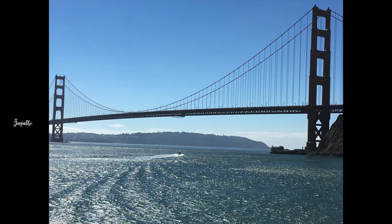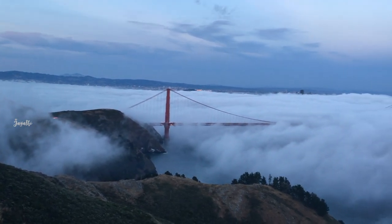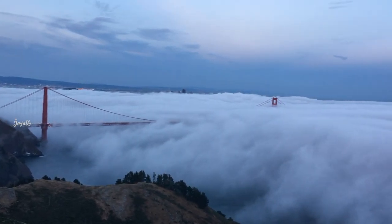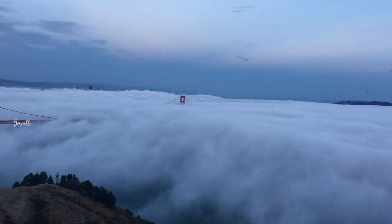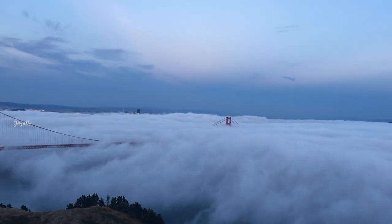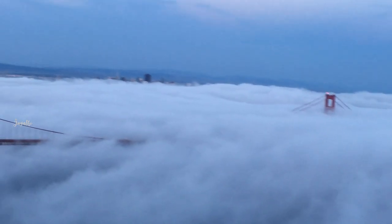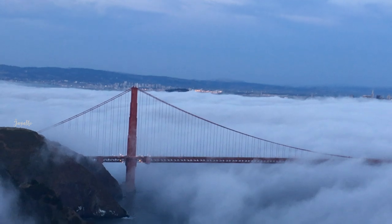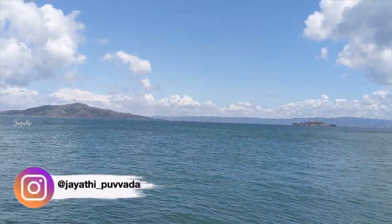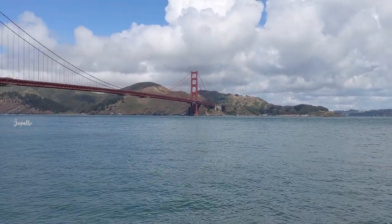Now I have shown you the bridge on a normal day. Now I will show you the bridge in fog. Here is the video from summer. There are many fogs in the summer. Here is the view of the summer.